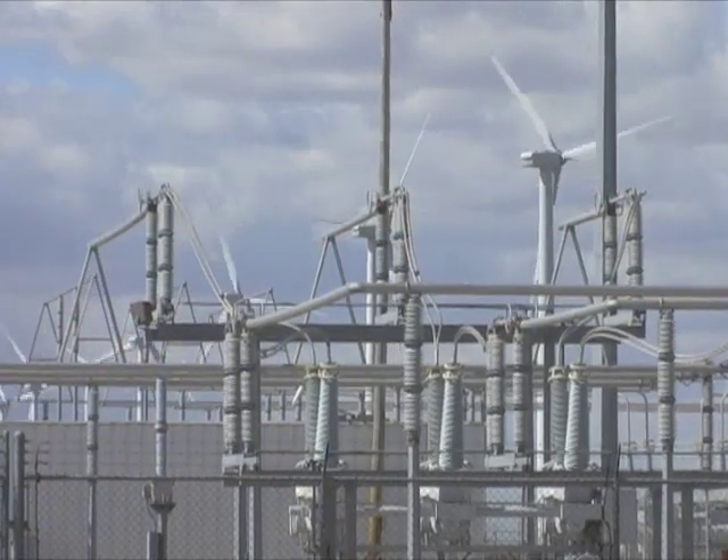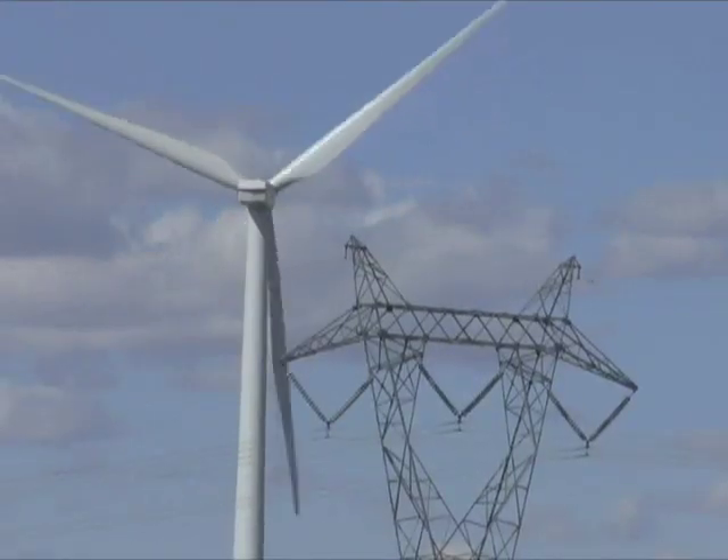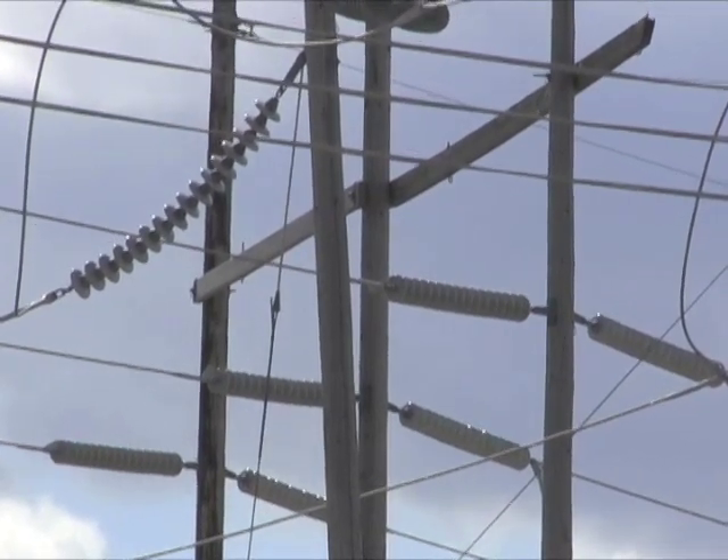With America's growing need for energy, wind farms are here to stay. Tapping Kansas wind resources, the average Kansas wind farm produces enough electricity to power 25,000 homes.